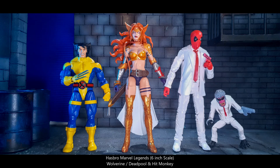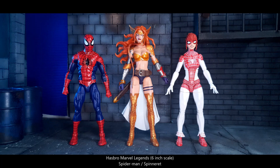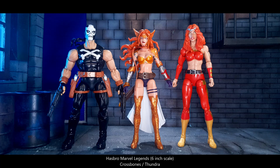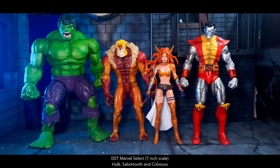Next we have her beside Dorcas Cuckles and Black Cat. Next up we have her beside the Renew Your Vows 2-pack Spider-Man and Spinneret. Next we have her beside Thunderbolts Satana and Moonstone. Next we have her beside Crossbones and Tundra. Next we have her beside larger-scale figures Wendigo and the Retro Rhino. Next up we have her beside 7-inch scale figures from Marvel Select — Hulk, Sabertooth, and Colossus.